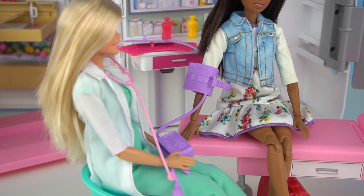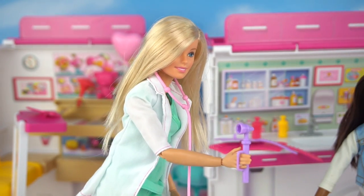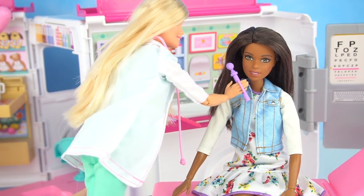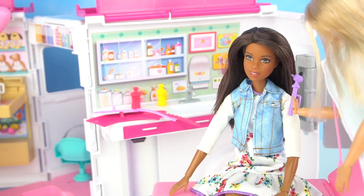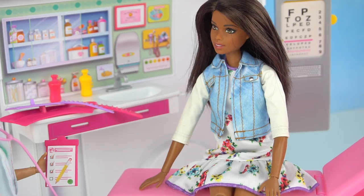Just relax your arm and take a deep breath. Perfect. Say ah... ah. Let me take a look at your ears. Well, that one's perfect. Perfect. Your checkup was perfect. Thank you, Dr. Barbie.